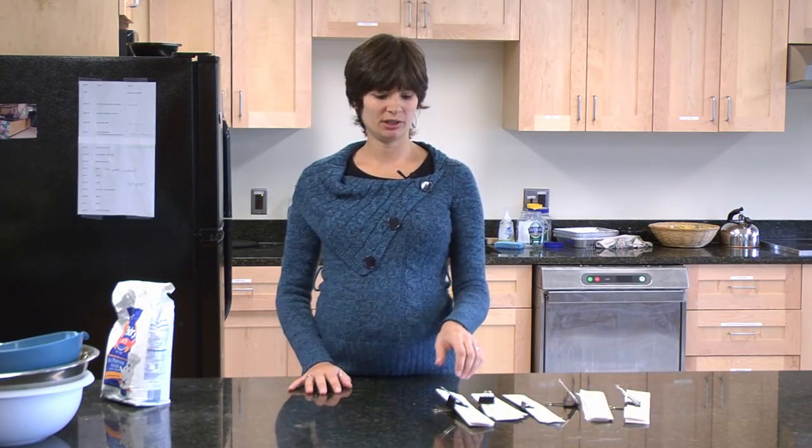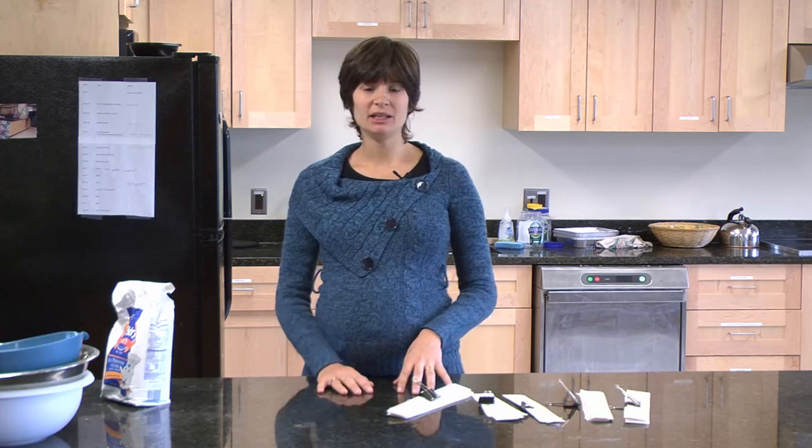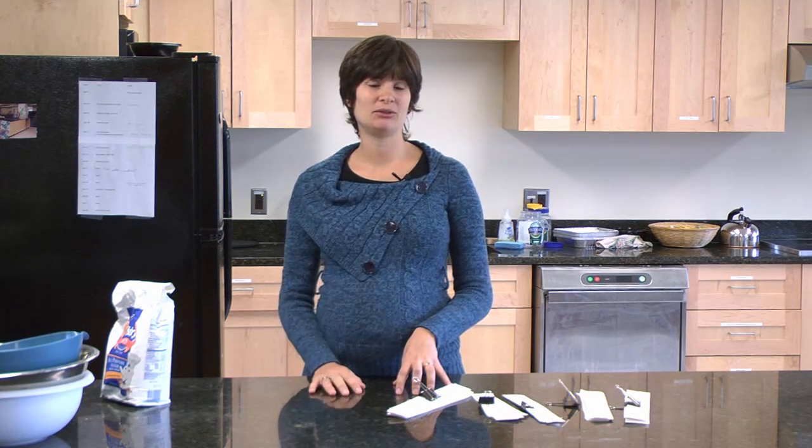Most times, once we moved to the kitchen after introducing the ingredients, we would switch to a mix of Italian and English. But for about three or four classes, I decided to just speak Italian for the whole class.